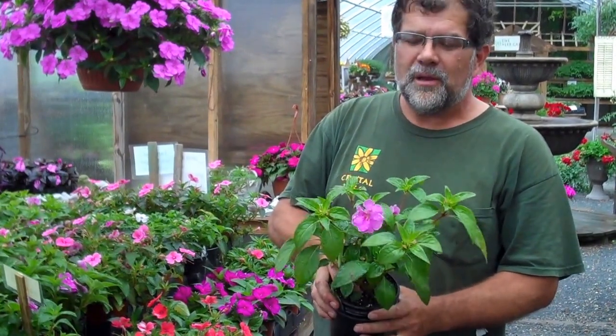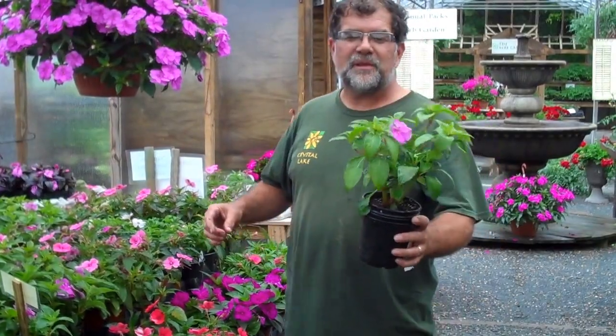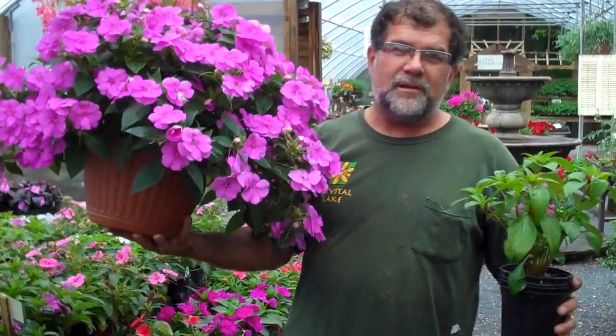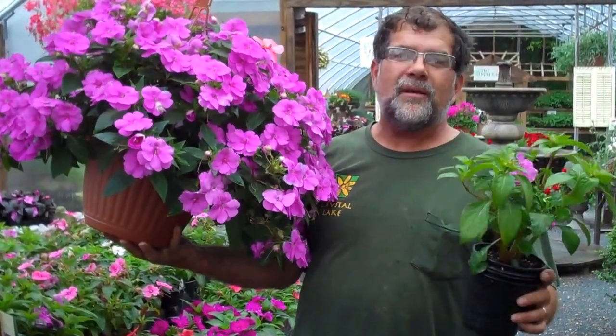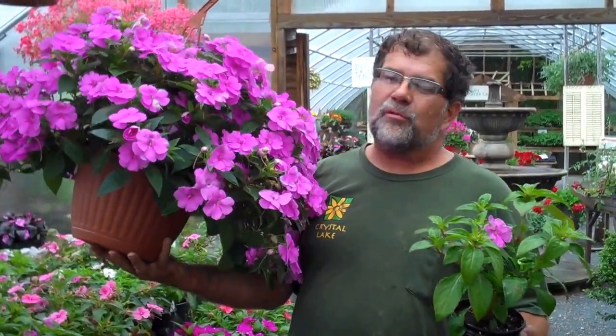It's an ugly duckling of sorts — when it's young it doesn't look very pretty, but when it gets a few weeks older, literally in the greenhouse, the difference between this and this right here is less than four weeks. People who don't believe me try them anyway and come back — one year they'll try one and the next year they'll try four trays.